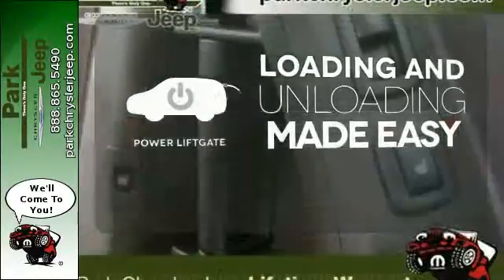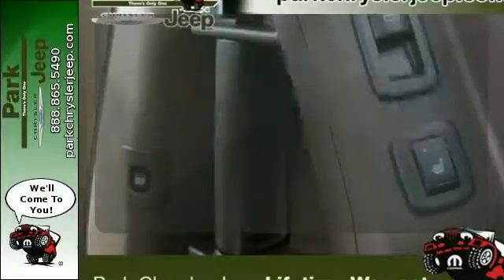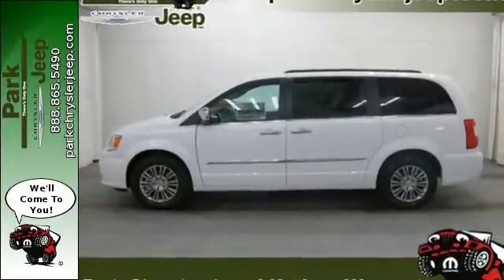Loading and unloading your vehicle just got easier with the power liftgate. Be ready for your next road trip in this Chrysler Town & Country.